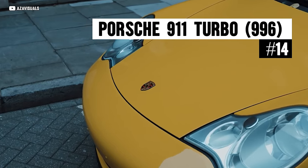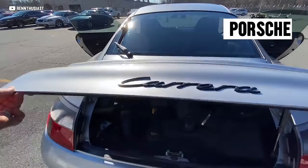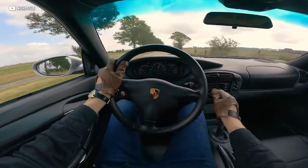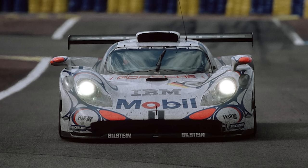Two words: Mezger motor. The turbo and the GT cars all had Mezgers, while the naturally aspirated lower-tier models didn't — and they had some issues. This 3.6-liter twin-turbo powerplant was derived from the 1998 Le Mans-winning GT1 race car.